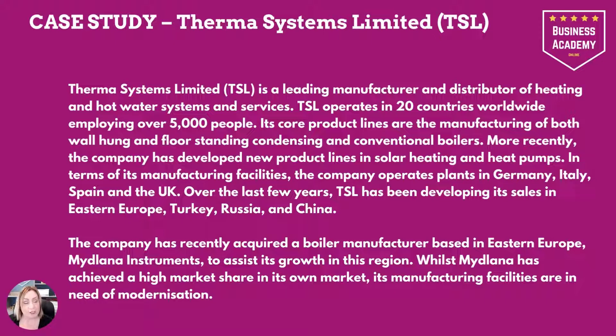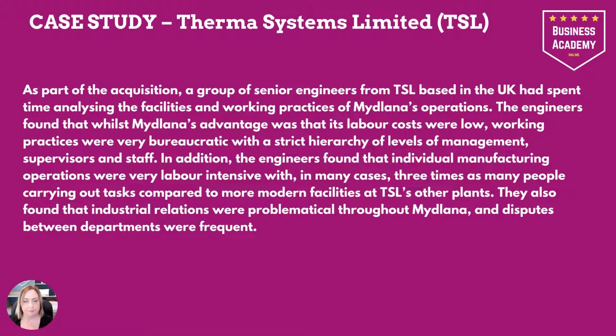Whilst Midlana had achieved a high market share in its own market, its manufacturing facilities are in need of modernization. The engineers found that whilst Midlana's advantage was that its labor costs were low, working practices were very bureaucratic with a strict hierarchy of levels of management, supervisors and staff. Individual manufacturing operations placed three times as many people carrying out tasks compared to more modern facilities at TSL's other plants. They also found that industrial relations were problematical throughout Midlana and disputes between departments were frequent.